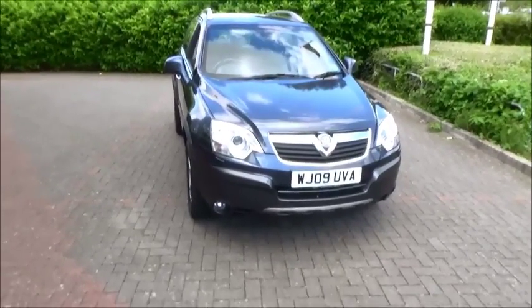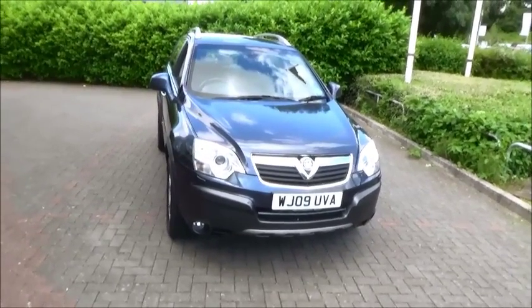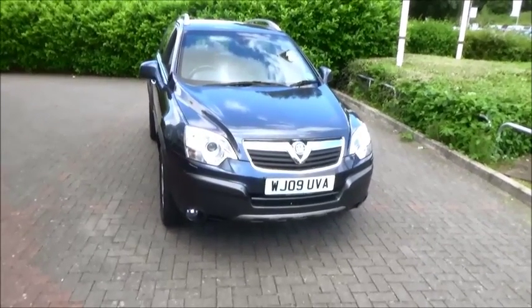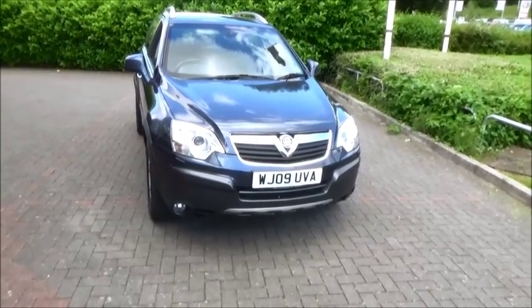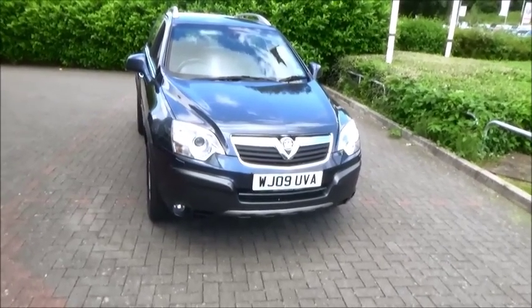Hello and welcome to Now Vauxhall. Here today we have a Vauxhall Antara two litre engine, five door, fitted with an automatic gearbox. Finished in grey, the car was registered in January 2009 and as you can see it's on an 09 plate. The Antara has a CO2 figure of 225, which equates to a road fund licence fee of £245 annually.